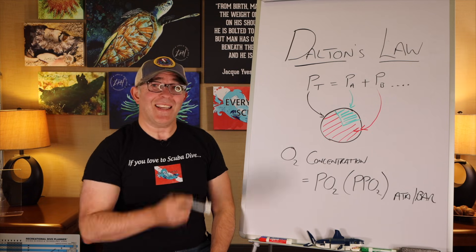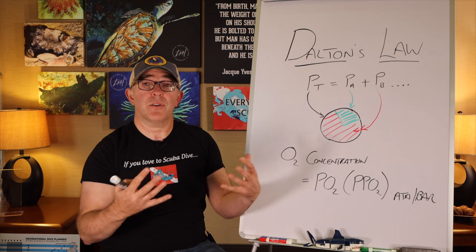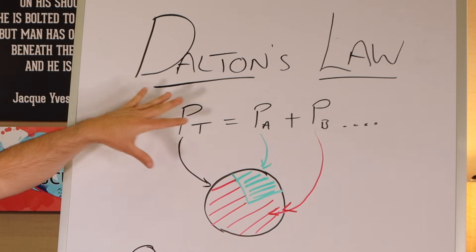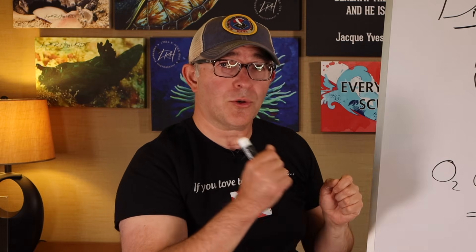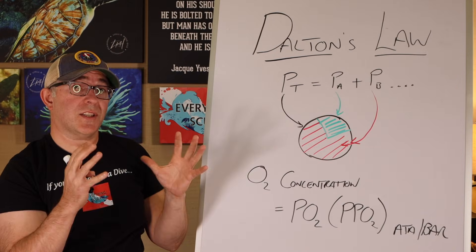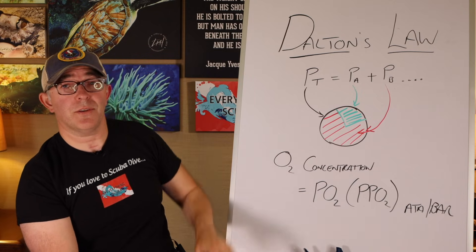What Dalton's Law stipulates is that each gas in a substance exerts its own pressure to effectively make up the total pressure of that gas — within a cylinder, within your body. In the equation, PT is total pressure, PA is oxygen, and PB is nitrogen. The term partial pressure refers to the pressure that oxygen exerts within the total pressure of a gas. You could also refer to the partial pressure of nitrogen. Essentially, a partial pressure is the contribution of one gas within an object or cylinder.